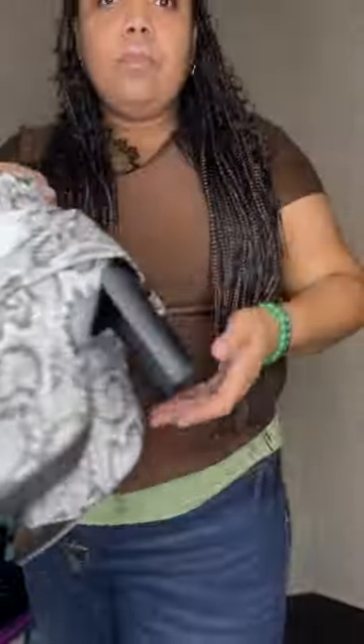My shoe order from JustFab has arrived! I ordered three pairs. This first pair is the Drew lug sole loafer — how cute are they? Almost fell! This second pair right here is the CV heeled ankle boots.